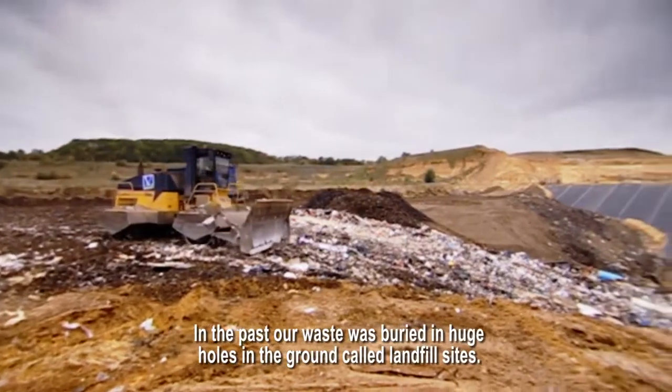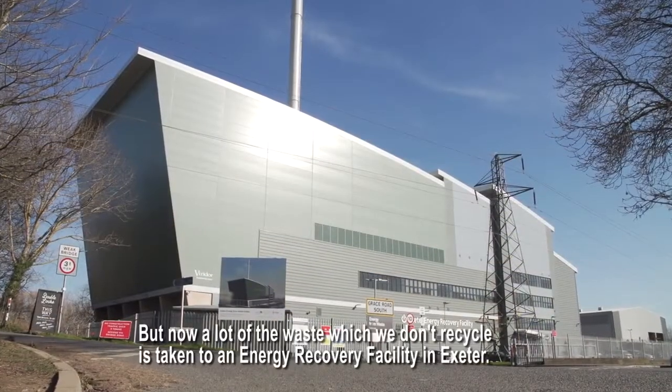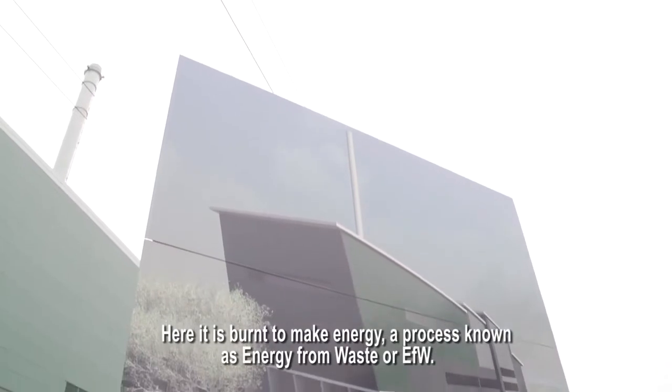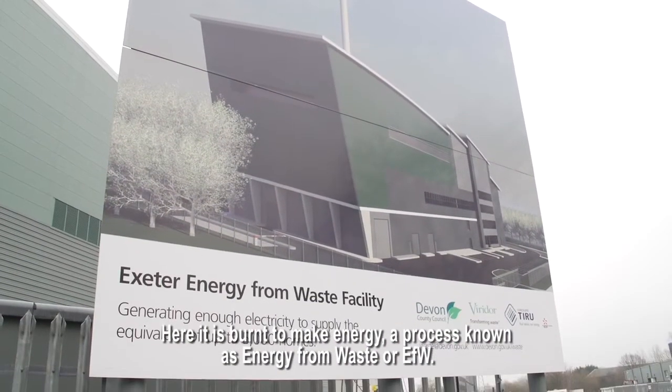In the past, our waste was buried in huge holes in the ground, called landfill sites. But now, a lot of the waste which we don't recycle is taken to an energy recovery facility in Exeter. Here it is burnt to make energy, a process known as energy from waste, or EFW.